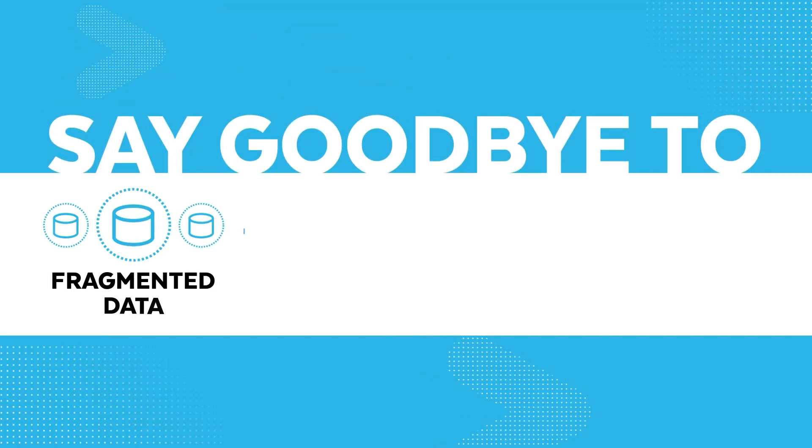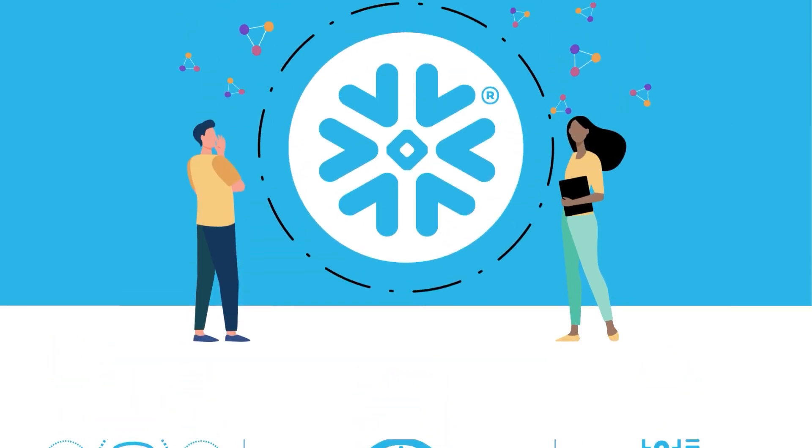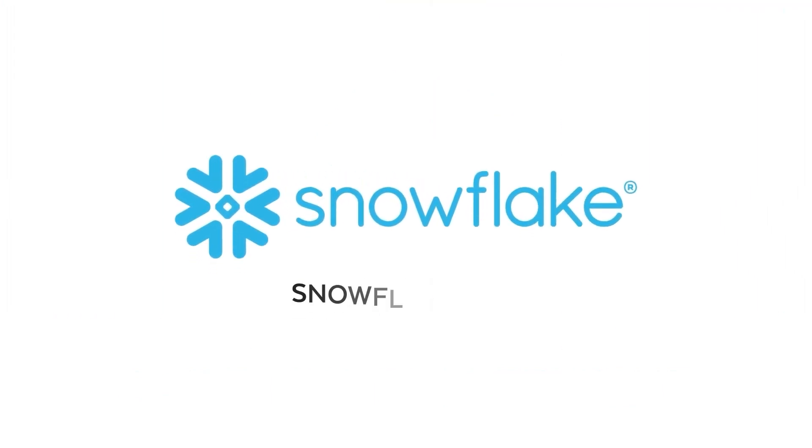Say goodbye to fragmented data, slow searches, and noisy alerts. Make your security teams agile, aware, and efficient with Snowflake for Cybersecurity. To see how we can help with your data needs, contact Snowflake today.